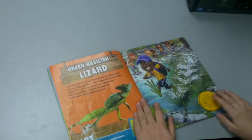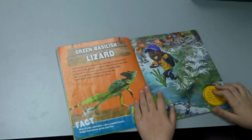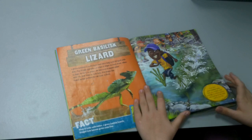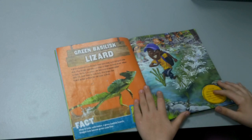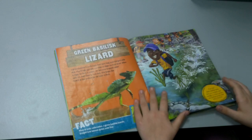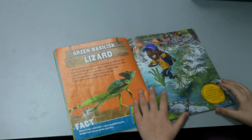Green Basilisk Lizard. A green Basilisk Lizard's feet have long fringed toes with skin. The fringed toes spread out when it slaps its foot down on water, and air becomes trapped under each toe. When it runs fast, this keeps the lizard on the surface for at least 15 feet. If you had green Basilisk Lizard feet, you wouldn't need a bridge to cross a stream — you would be on the other side in no time.